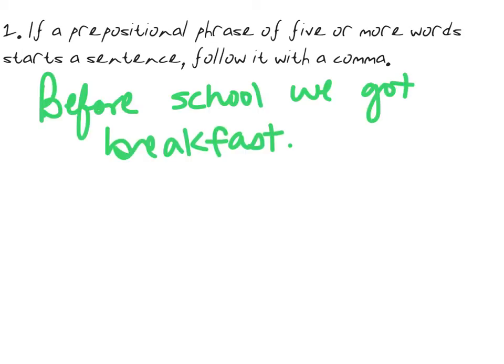Let's take a look at this one: 'Before school we got breakfast.' This has one, two words in it — the prepositional phrase 'before school' — so we do not need a comma there.